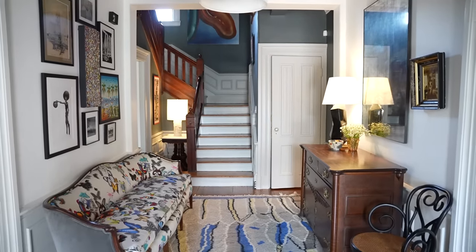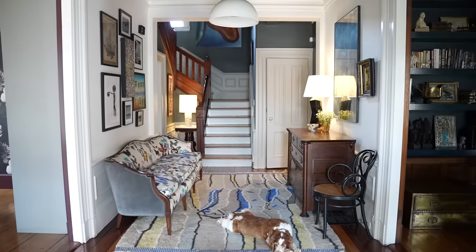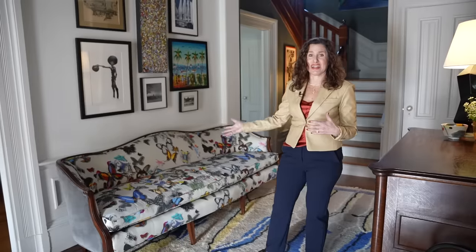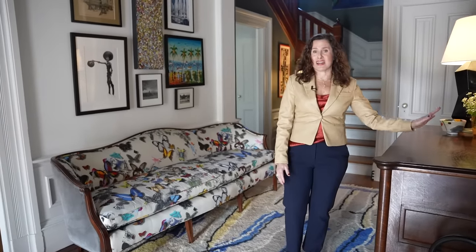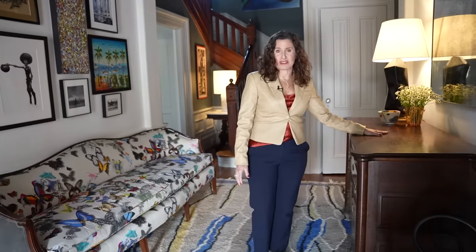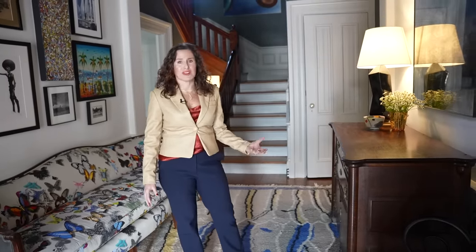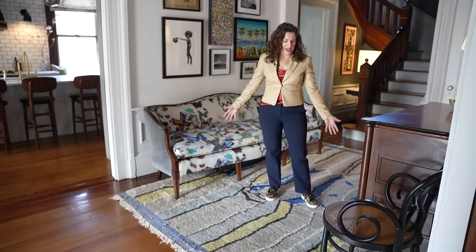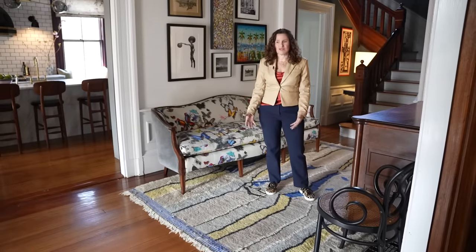I approach an entryway as another place to have somewhere to sit and somewhere to put things. In this house it's so wide it could practically be another room — my husband and I actually sit here and have little chats. We started with the sofa, then added a place to store things and rest our keys. The vintage cabinet was an excellent find. Filling the space with a rug that's big enough makes it feel like a room rather than just a walk-through.